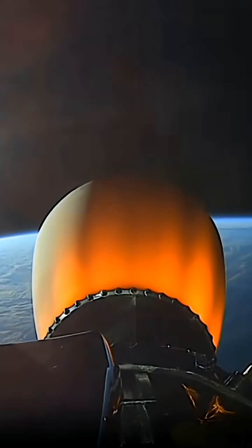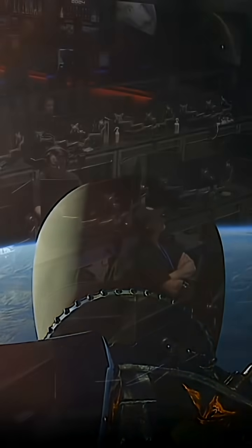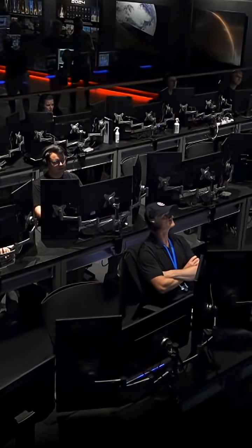CECO confirmed. Nominal transfer orbit achieved, station confirmed.